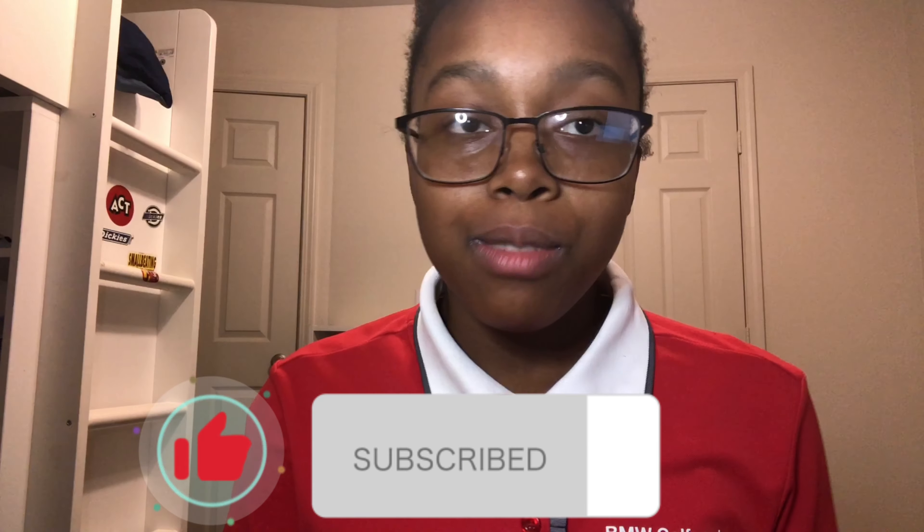If you made it this far, I would like to say thank you for watching this video. I hope these side hustles help you. Please like, subscribe, comment down below, and please make sure to check out one of my other videos. See you in the next video.